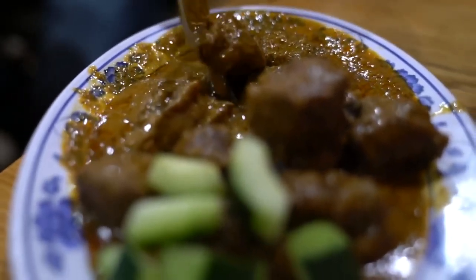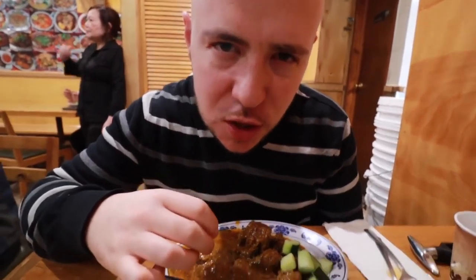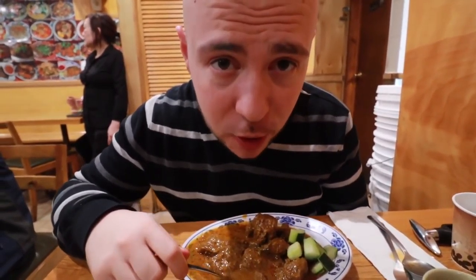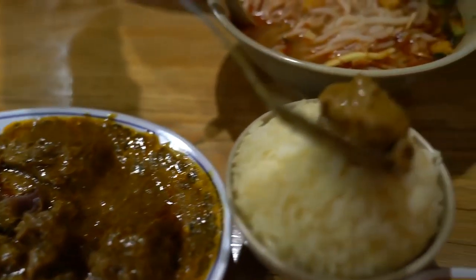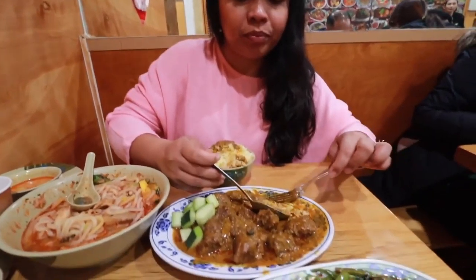Of course we had to get the beef rendang — on the menu they call it 'Love Me Tender' because the beef is supposed to be very tender. Beef rendang is cooked with coconut milk and is not very spicy. You can taste a little cinnamon, clove, and lemongrass in there. We got the chicken fat rice to go with it — you definitely need some rice to absorb that sauce.